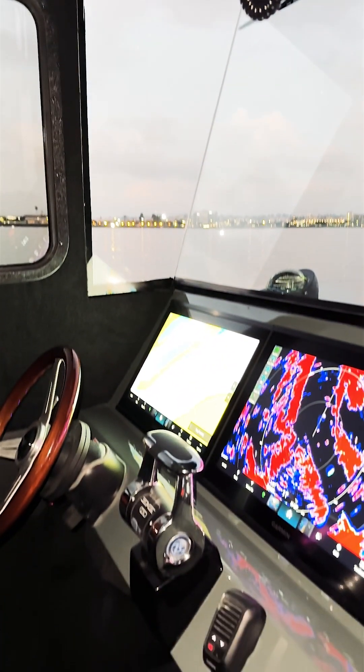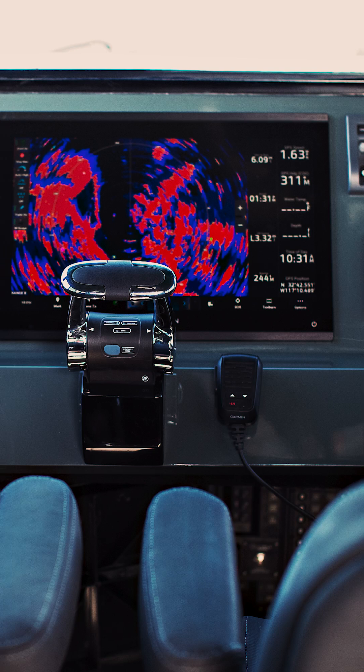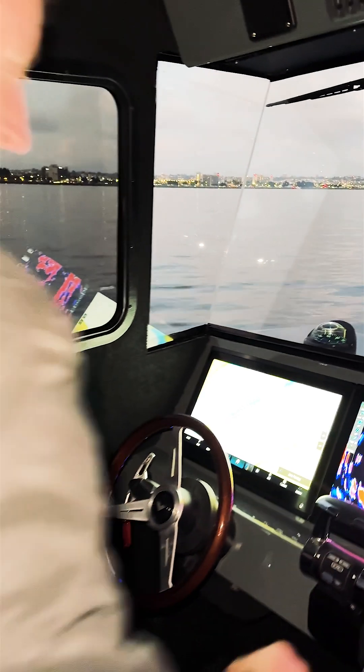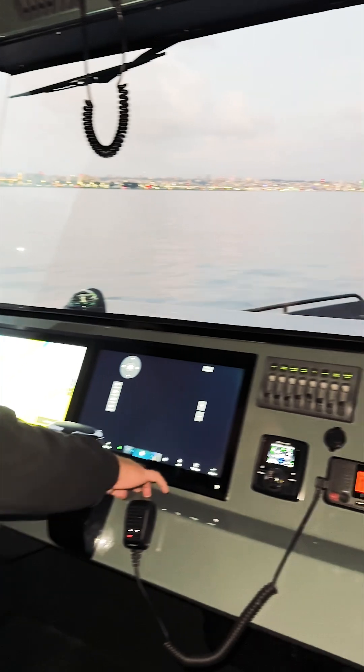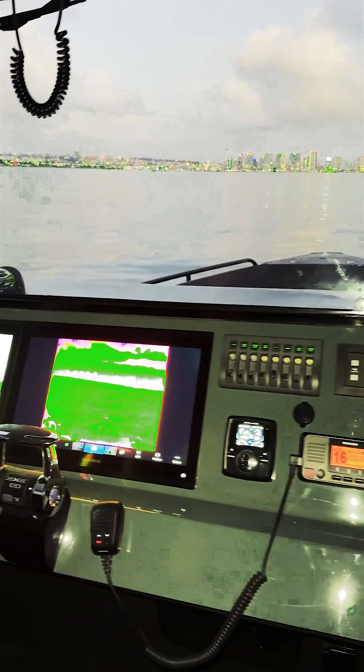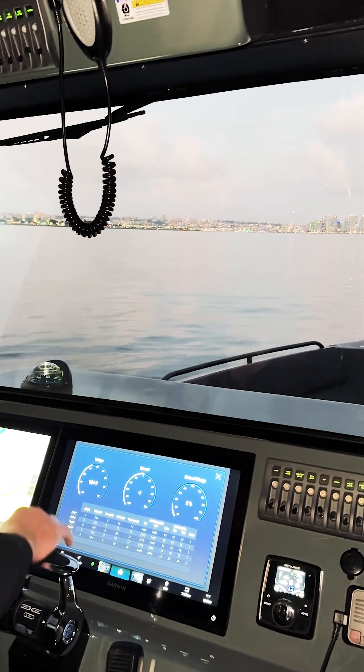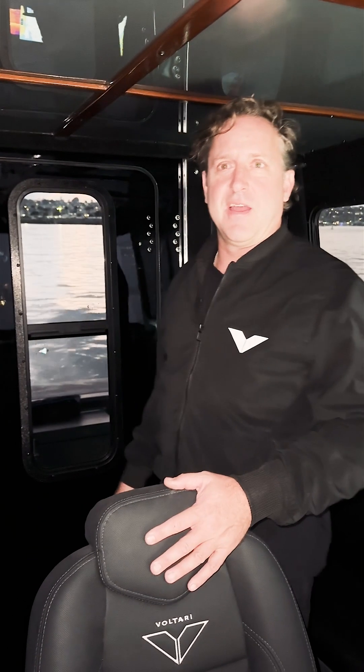As you can see, the radar is operating right now giving you the weather pattern. You've got full navigation on the chart plotter system, access to infrared for full nighttime operation, access to all battery systems, tint of windows to keep the direct sunlight out, and we have full climate control — heating and air conditioning.